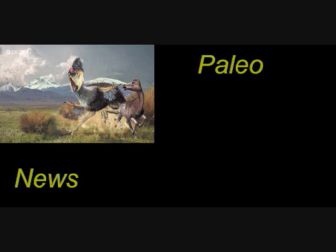Quick note: some of these articles are maybe a couple weeks old, three weeks old, and some are very recent too. So I'm just kind of catching up on what's been happening since I've been gone.